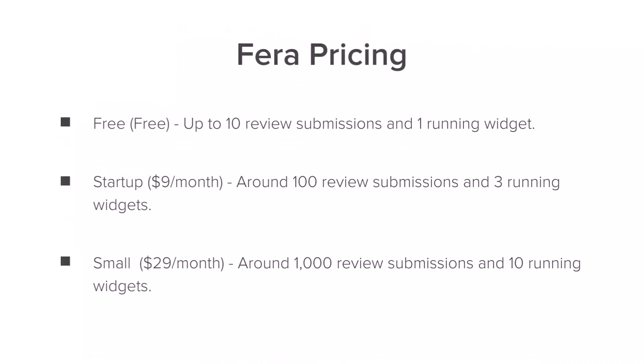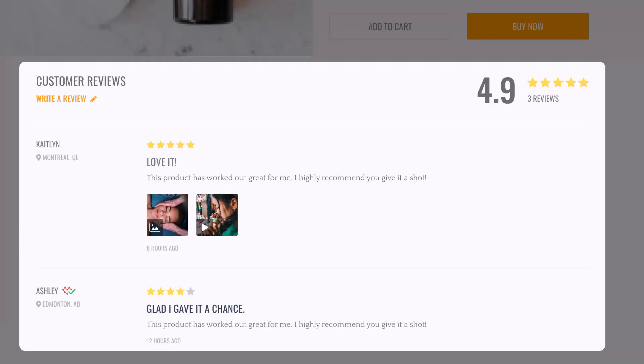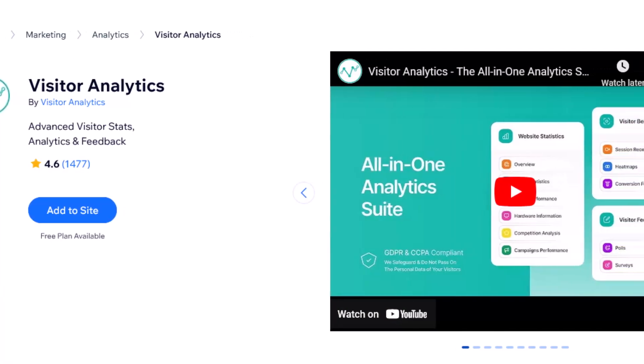The best part about Farrah is that it has a free plan. If you are just getting started, you can start with 10 review requests per month. If you're a larger store and need thousands of review requests per month, you can move up to the small or medium plan. Farrah is perfect for stores looking to get more customer reviews and have complete control over how their reviews show up on their website.